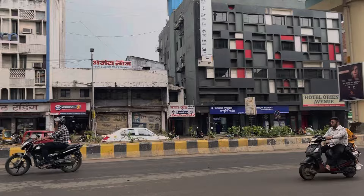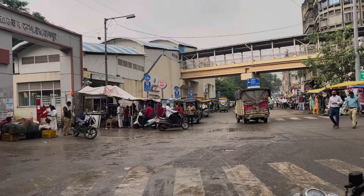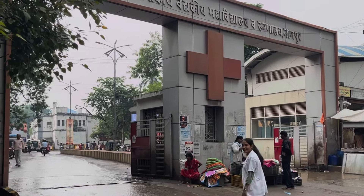This is the outer area of the college. The college distance from the railway station is only 600 meters, so you can easily get here by auto. I.G.M.C. Nagpur is locally called Mayo Hospital. Let's go inside the campus now.